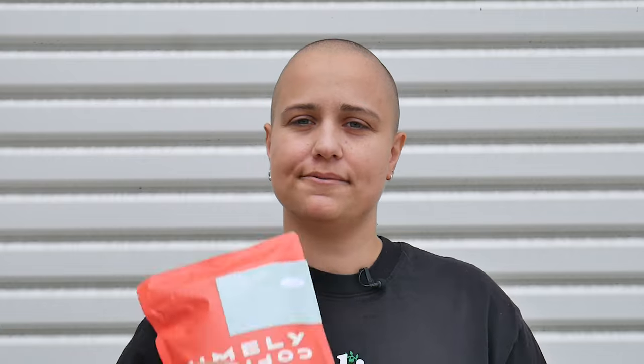Hi everyone, Georgia here from Timely with a quick update for subscribers. You'll be receiving coffee from Maria Theresa Paz this week if you're a feature coffee subscriber with Timely.